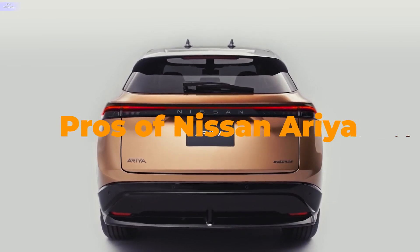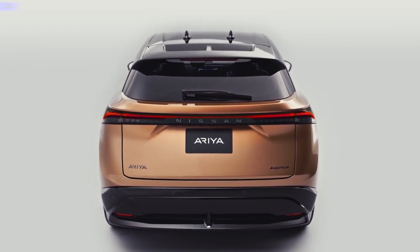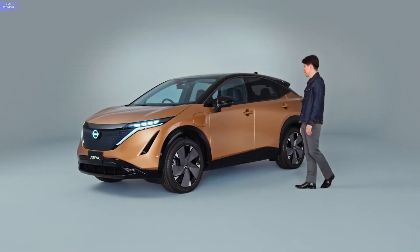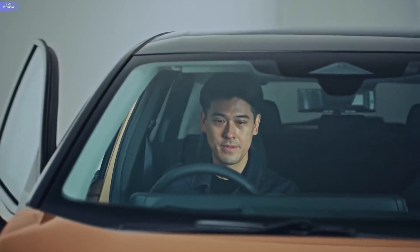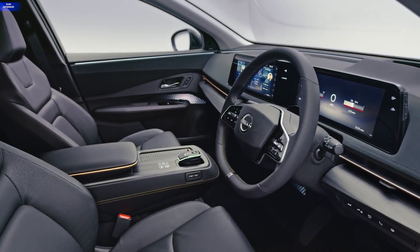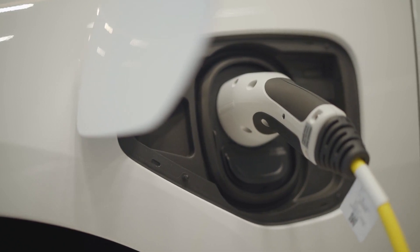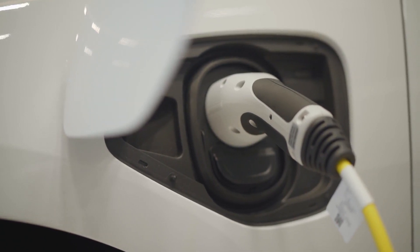Pros of the Nissan Aria: exterior styling; good electric range with the 87 kWh battery pack; compact body style suitable for city living; several power and efficiency options; and a simple, user-friendly dashboard. Cons: DC charging is only up to 130 kW, and the PICG incentive is not available.